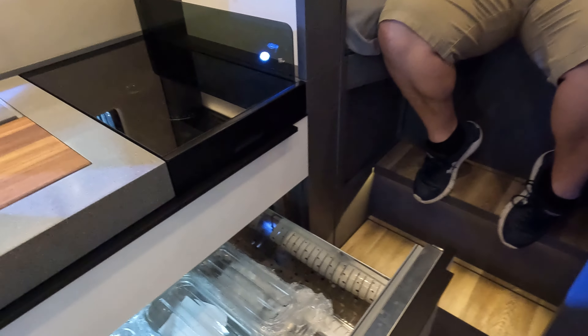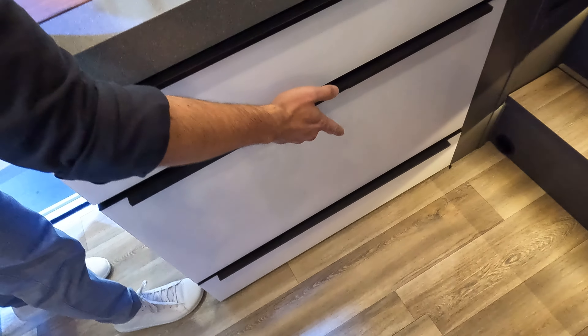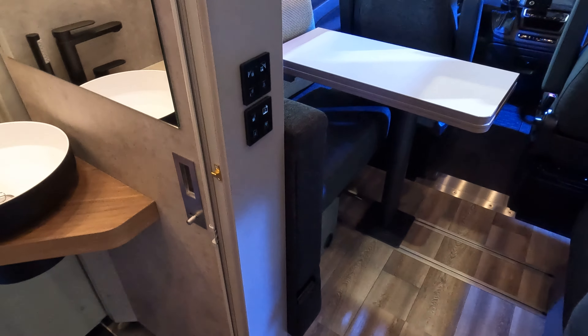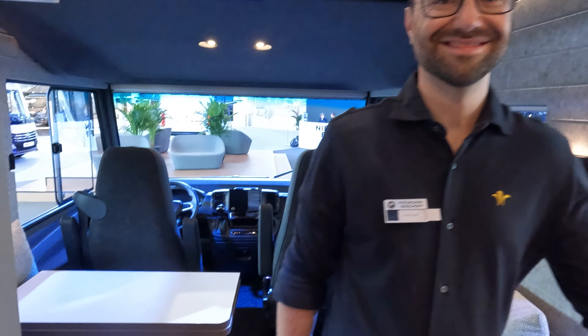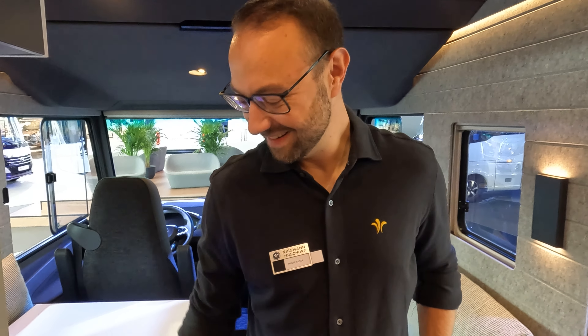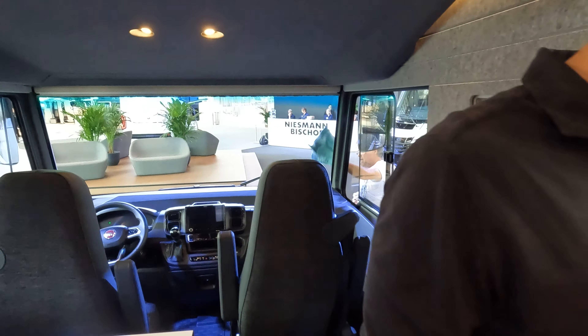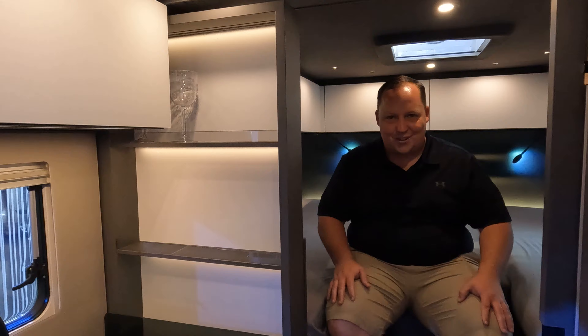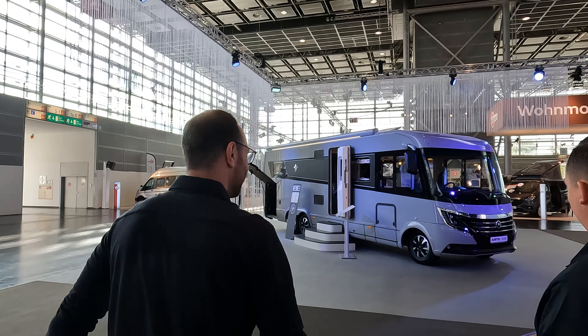We've got another one to take a look at — look at this hidden electrical center where all the wiring is locked. Very nice. Now we take a look at the final one they have to offer — the classic edition, which looks a little bit more like the models before.